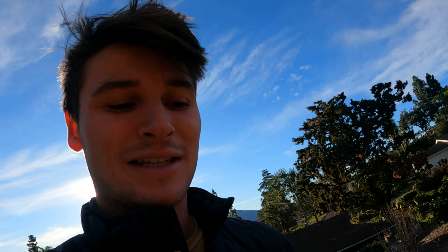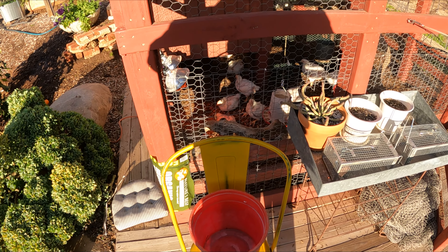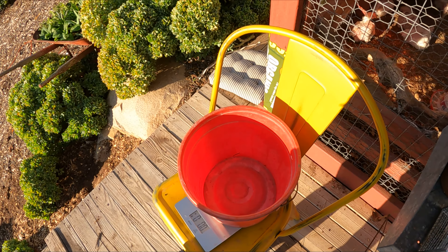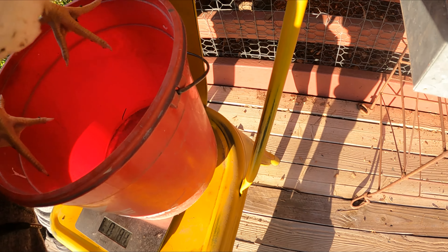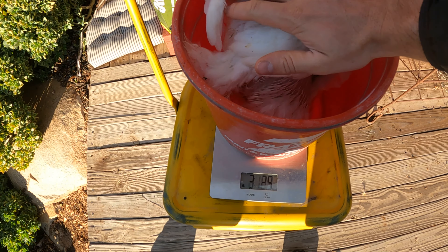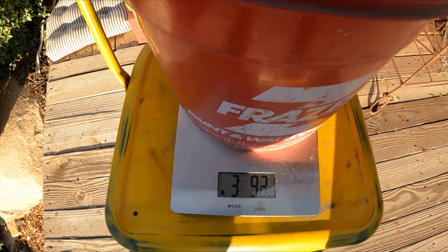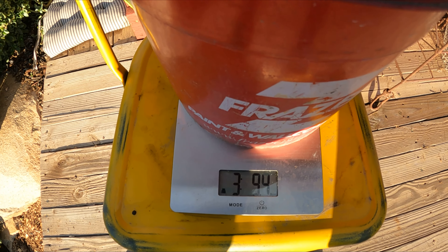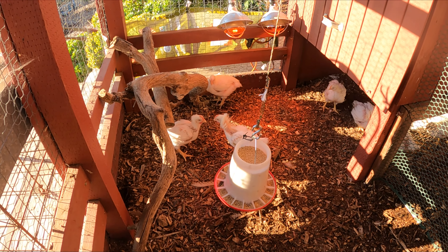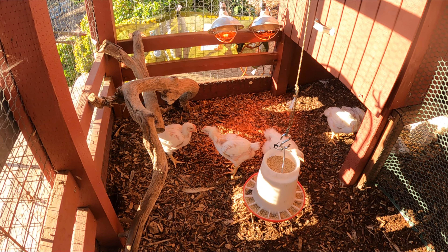I'm going to take the weight of one of the meat chickens to see how we're doing compared to last week. Got my scale all ready and set up. This one comes in at three pounds nine ounces. The Cornish Crossers grew about two pounds from last week — that's just amazing growth for one week.